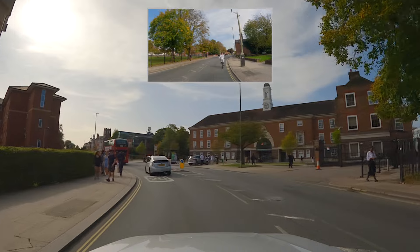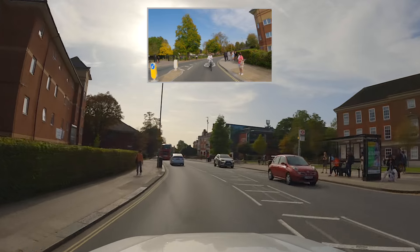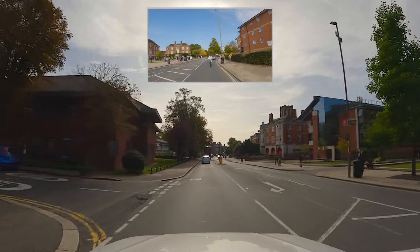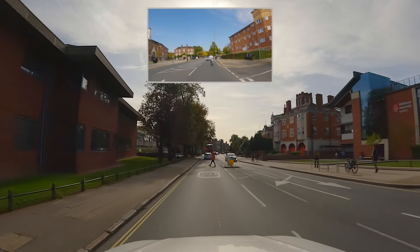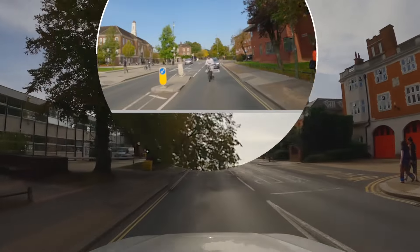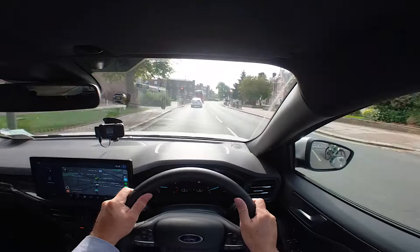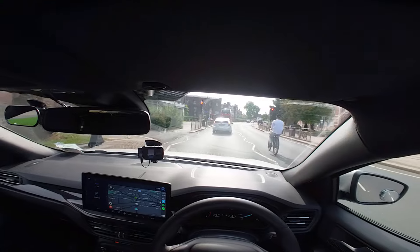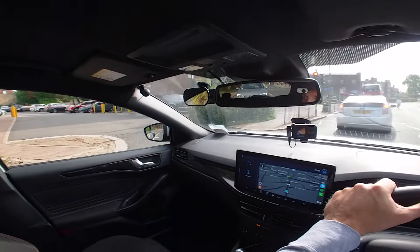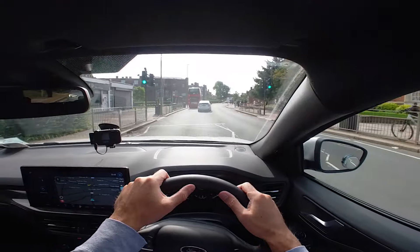The speed limit along here is 20 simply because there's a university here. There are lots of people milling about, so make sure you don't break the speed limit along this section of road. I've got this woman at the refuge island and now the lights turn. I've got a cyclist behind who's on his phone so I'm going to pay attention to that — he's not really paying attention to what he's doing, so I need to make sure I don't do anything too silly. And I come to a stop here.